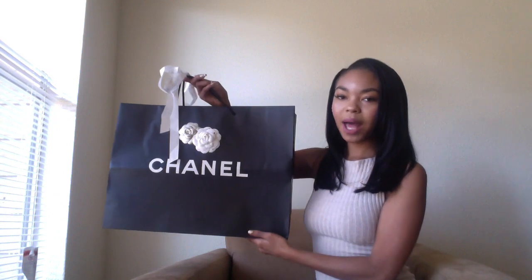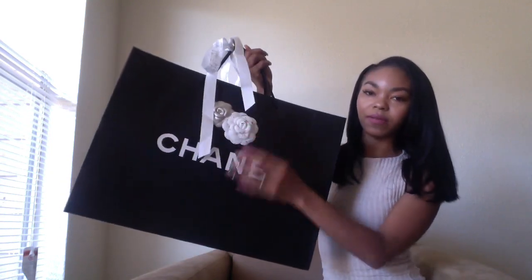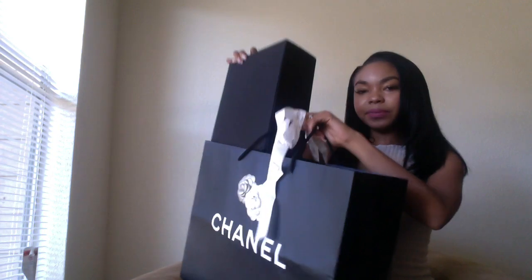Without any further ado, here is the bag. This bag was purchased from the Chanel boutique located inside the Galleria Mall in Houston, Texas. It still had their Christmas edition camellia flowers and ribbon. I've already got the bag out so it's not a true unboxing, but it never is with me. Here is what the box looks like — typical Chanel box, a little smaller than the boxes that came with my two jumbo flaps. It's the magnetic flap box.